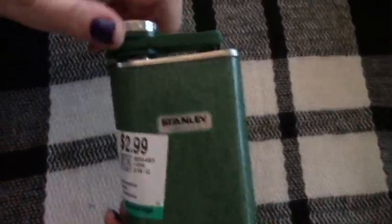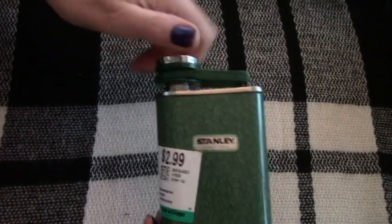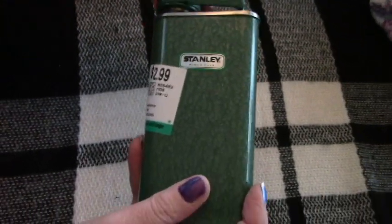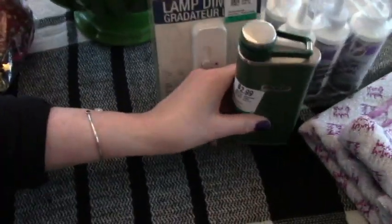And this needs no justification. This is a really nice Stanley flask. Look at that baby. Feel it full of shine — fill it with the thermos and be on your way.